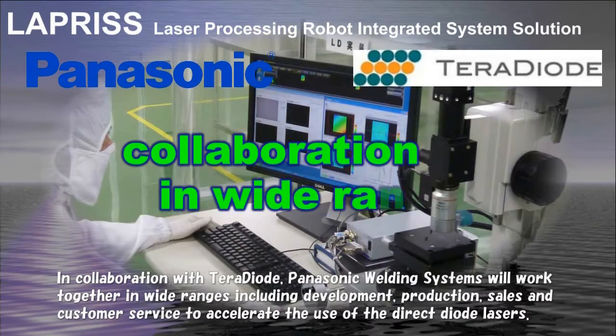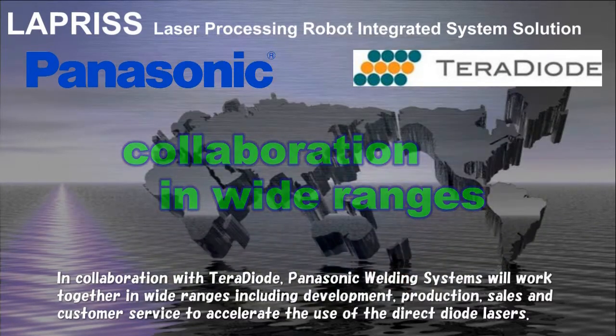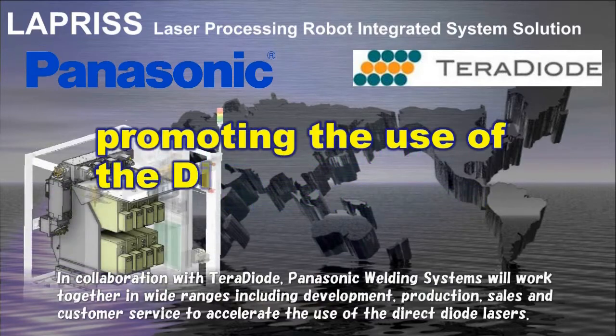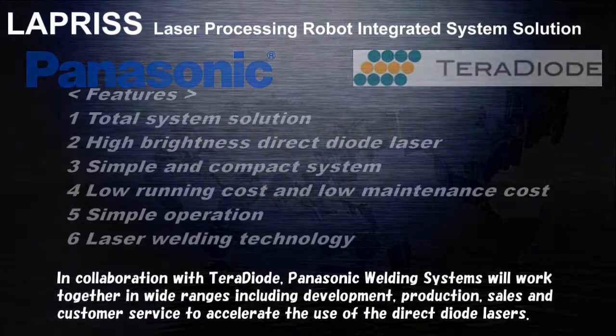In collaboration with Taro Diode, Panasonic Welding Systems will work together across wide ranges including development, production, sales, and customer service to accelerate the use of direct diode lasers.